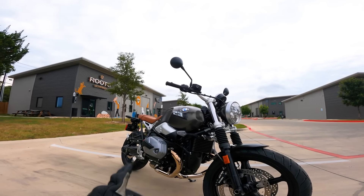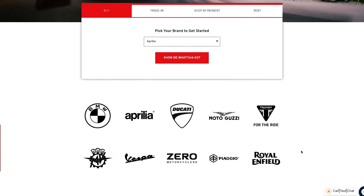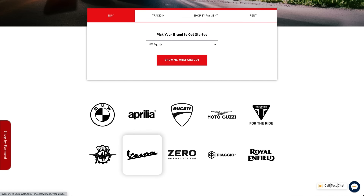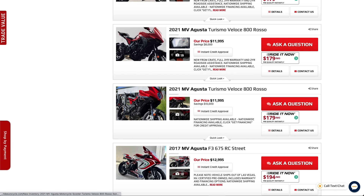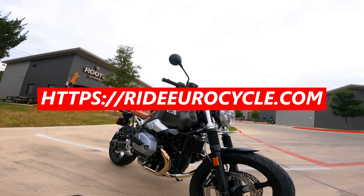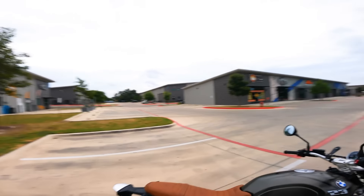Before we begin today, I did want to shout out the sponsor of today's video — it is EuroCycle. The only reason we can do these cool ride-and-reviews with these European bikes is because of our good friends over at EuroCycle. Check them out in the link in the description below; they deliver all over the nation. If you're in the market for a BMW, Triumph, Moto Guzzi, MV Agusta — they have really good pricing. I've bought a ton of bikes from them; they deliver straight to your door, turnkey service. Head over to the link down in the description below, check out all of their inventory, and see if one of their motorcycles is right for you. Now let's swing a leg and get started with the ride and review of the BMW R9T.